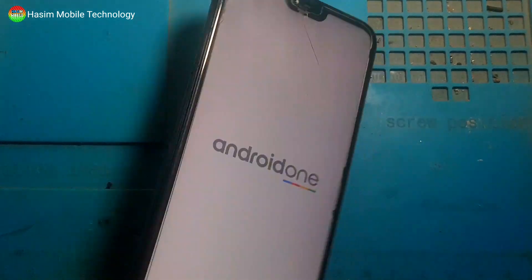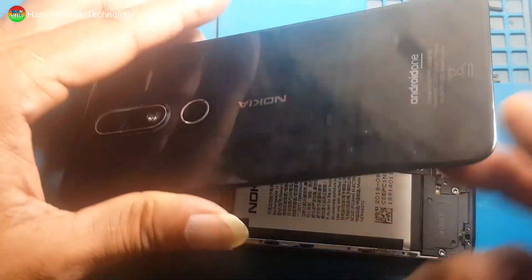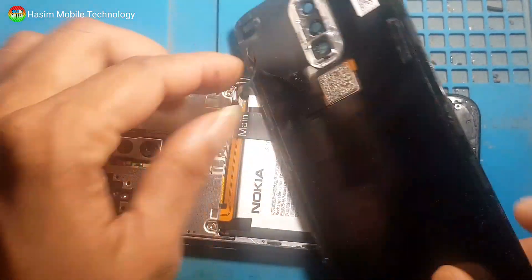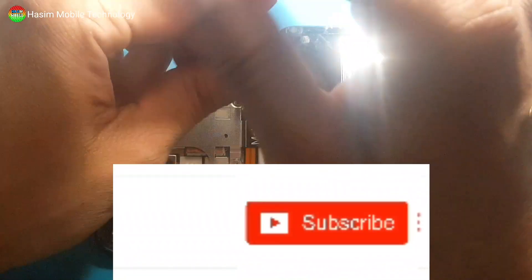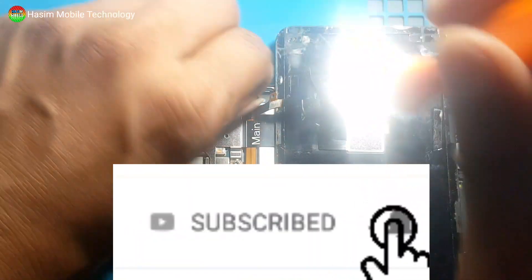Watch this video — I hope your problem is solved 100%, inshallah. Simply remove your back panel. Subscribe to my channel and press the bell icon.